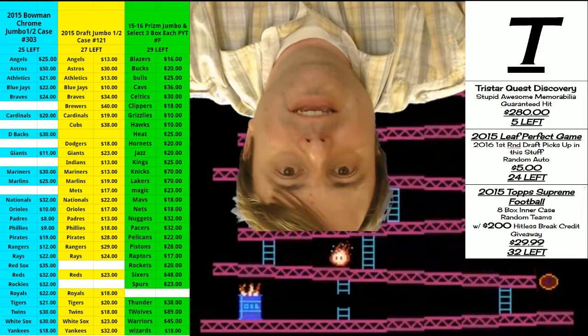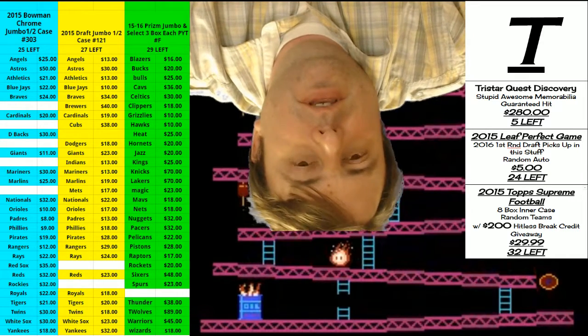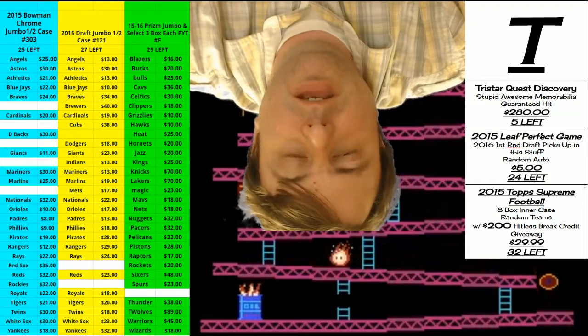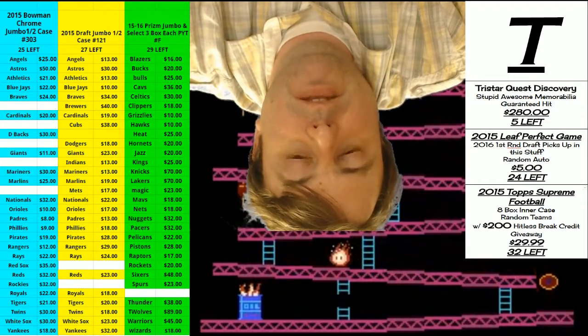Hey everybody, Cardward Jesus with you. Welcome. We're going to do a box of the 2015-16 Luxe Basketball for Tim Peete.